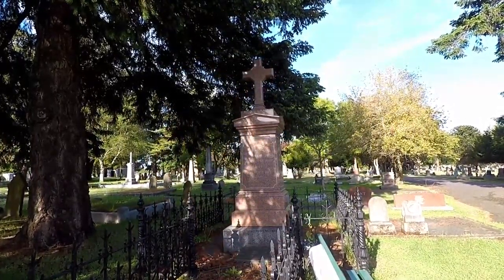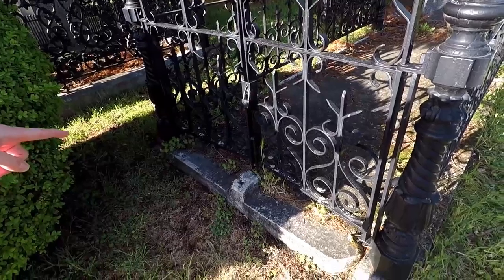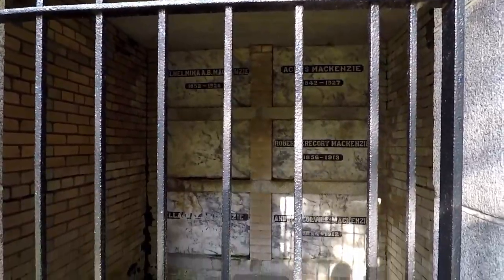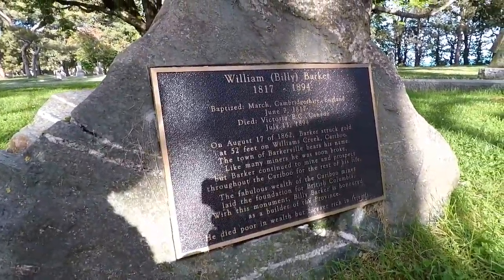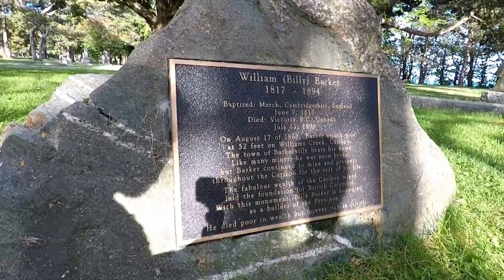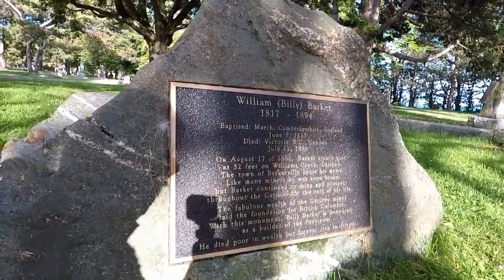It says Sir James Douglas died in 1877 — now that's the oldest we've found. But look at this — there's a padlocked gate just to go into his section; the family probably has the lock. It looks like they didn't know his real birthday, just his baptism day. It looks like he struck gold, founded his own town, and had a lot to do with the foundation of British Columbia. The last line reads: 'he died poor in wealth but forever rich in friends.'